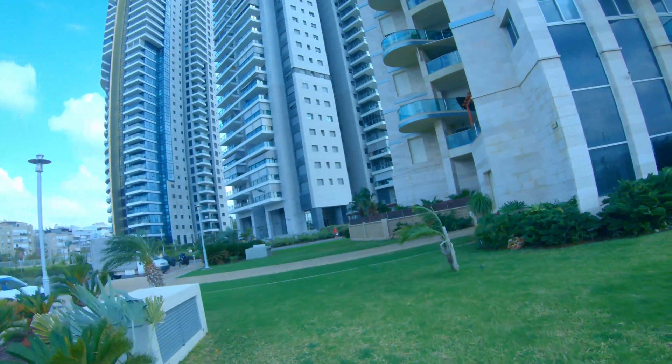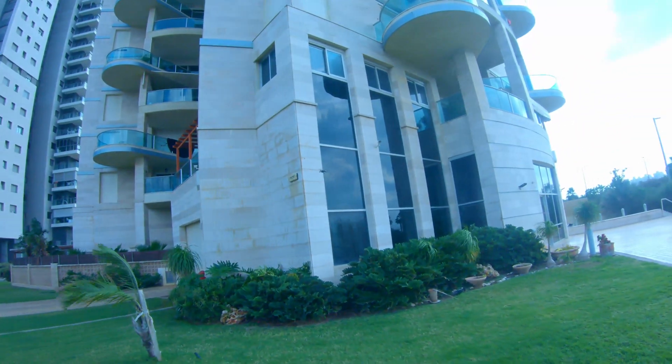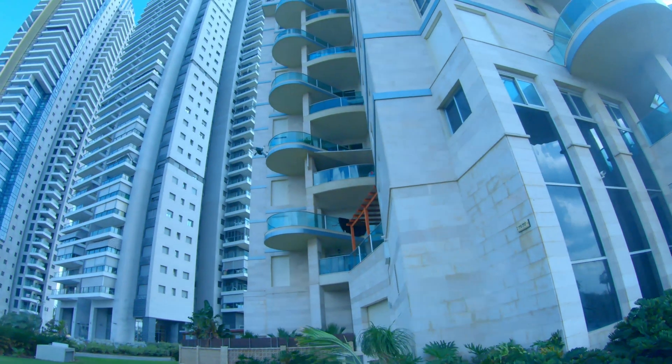I'm holding it — it's fighting, it's fighting. I'm pressing to the right as you can see. So far it's holding up; it's drifting a lot but it's still holding up.